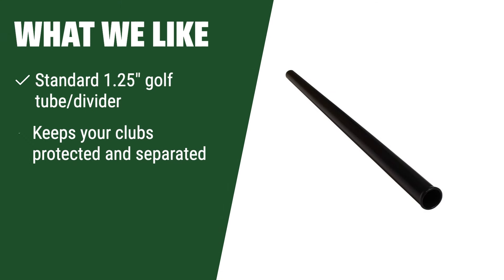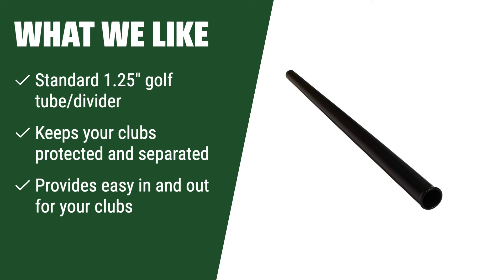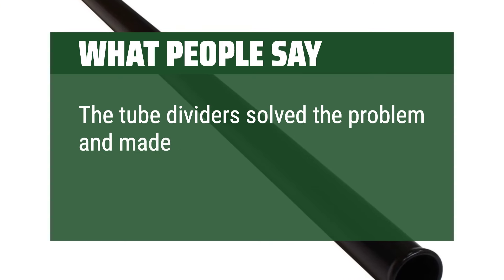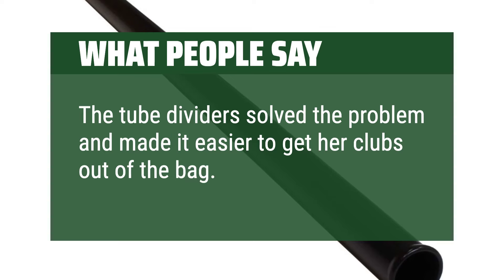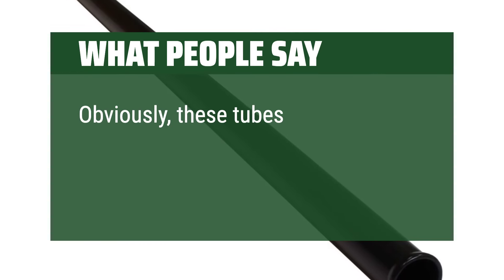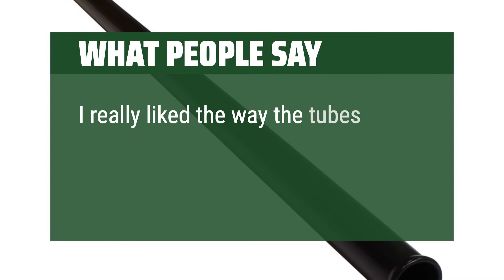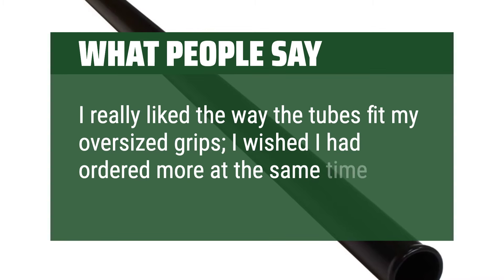What we like: If you need a simple and effective solution to keep your clubs organized, these golf tube dividers are perfect for you. Made in the USA, these tubes keep your clubs protected and separated, making it easy to access them when you need them. Suitable for all adult-sized bags, these tubes are a great choice for golfers looking for a no-fuss solution. What people say: The tube dividers solved the problem and made it easier to get her clubs out of the bag. These tubes would work fine with cart bags as well. I really like the way the tubes fit my oversized grips — I wished I had ordered more at the same time.